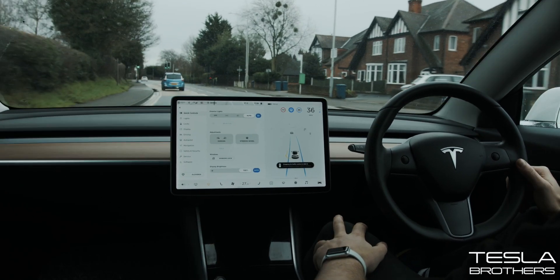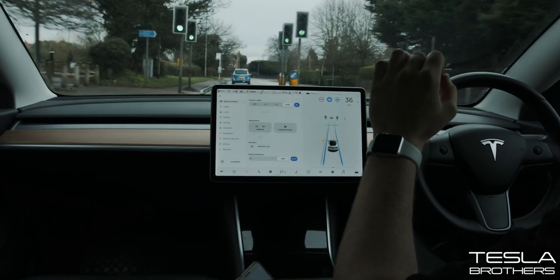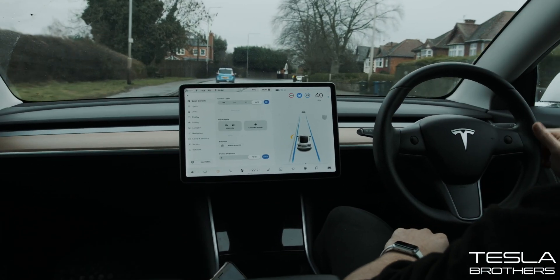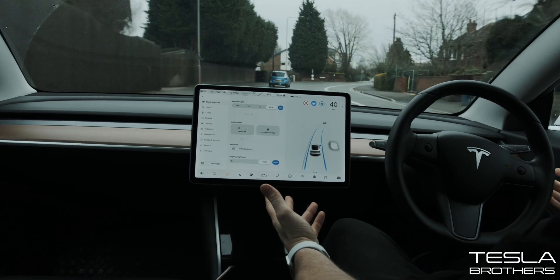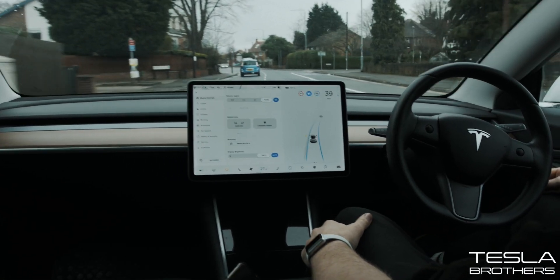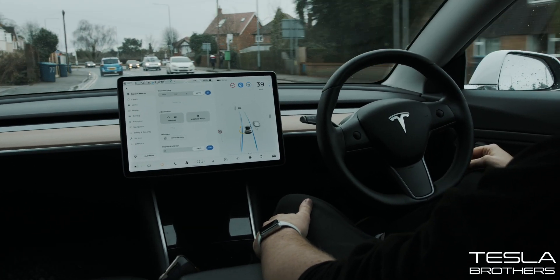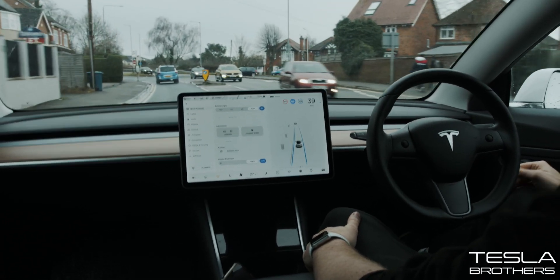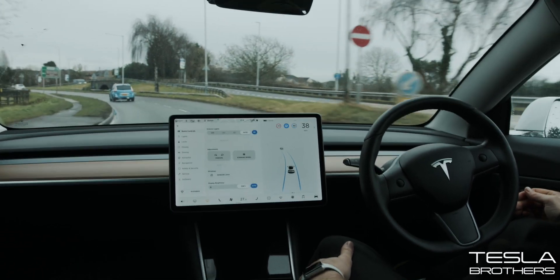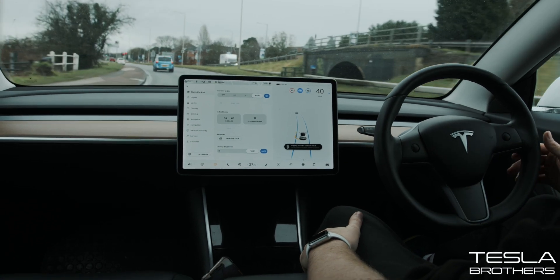That little ding is every single time it sees a traffic light in the UK you have to confirm it with your stalk or your accelerator. It does feel more certain — I trust it a bit more. Here's a good section to test it on. The lines on the right hand side sort of vanish a little bit. No problem.